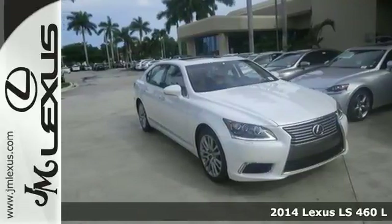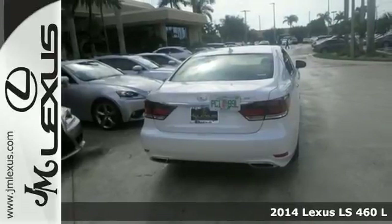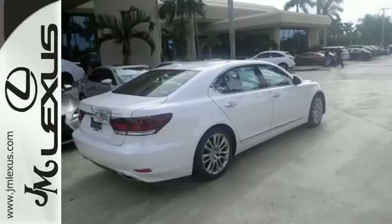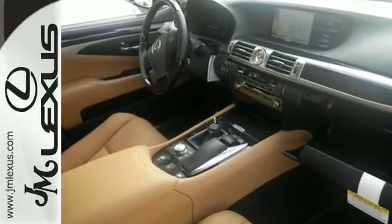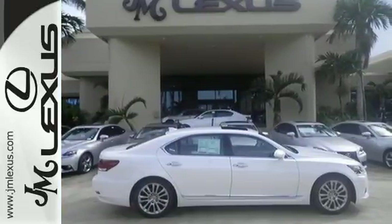It's a 2014 Lexus LS 460 — everything you'd expect from a sedan and then some. The impressive power of the V8 engine is rivaled only by the impressive safety features, including heated mirrors, rain-sensing wipers, fog lights, parking sensors,